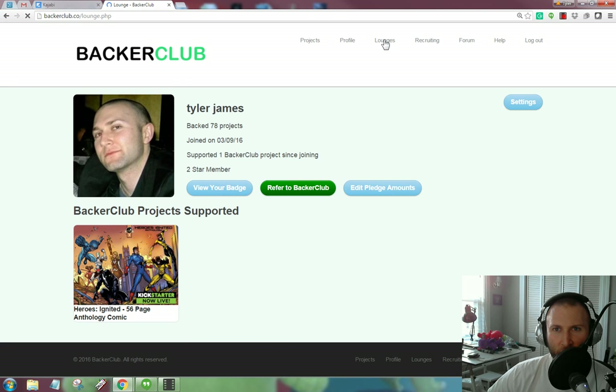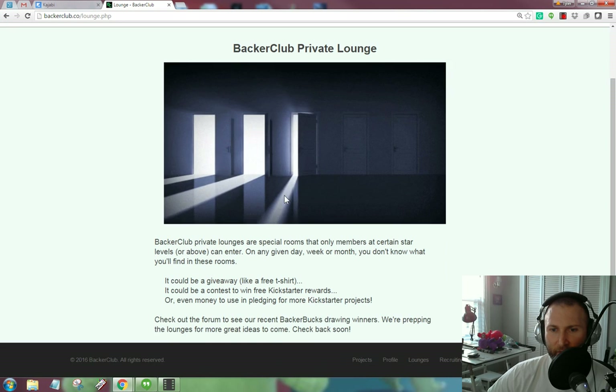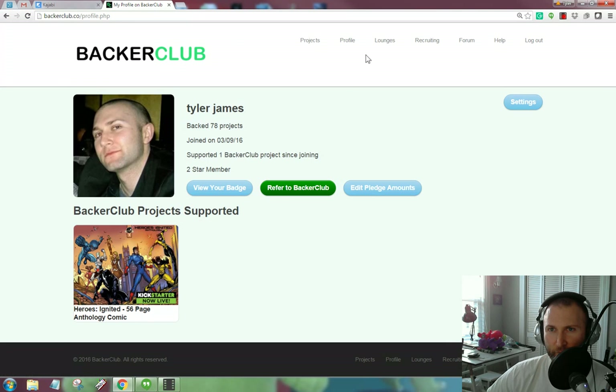Continuing our tour — Lounges. There's nothing here for me right now, but apparently if you're at different badge levels, there are different things that would show up there with additional backer perks.